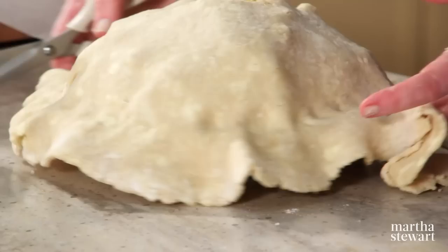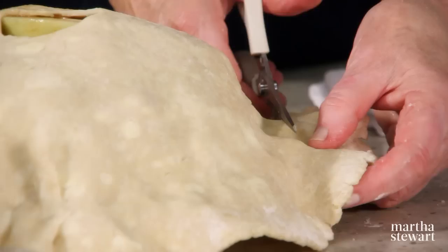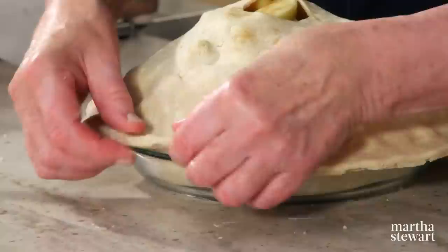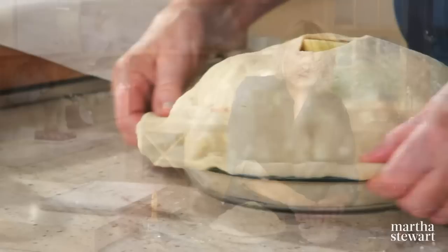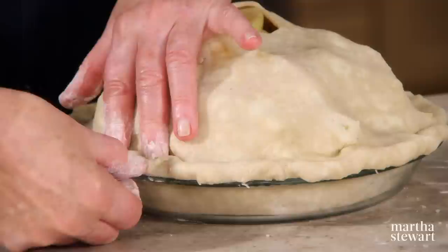Serve this at a holiday dinner, a Thanksgiving feast. Press around again — you really want to seal those edges because you don't want the juices dripping all over your oven. Tuck it under like that, and then for crimping the edge, just do it whichever way you want.